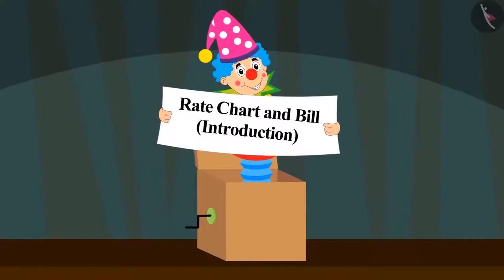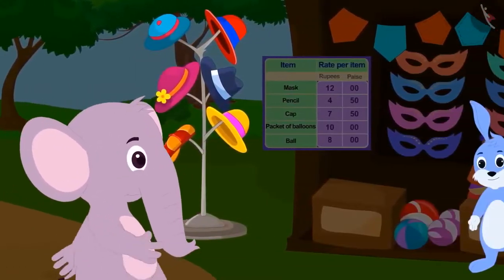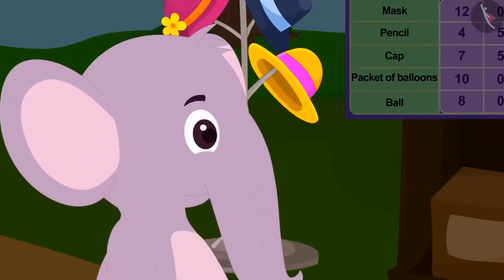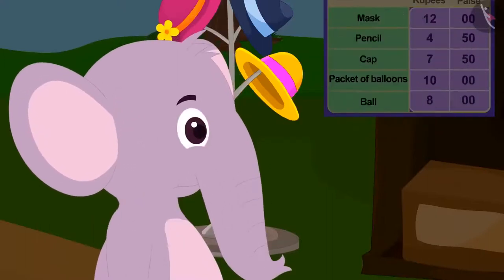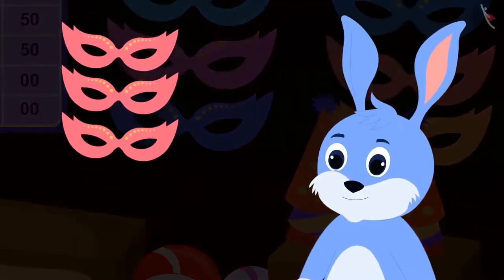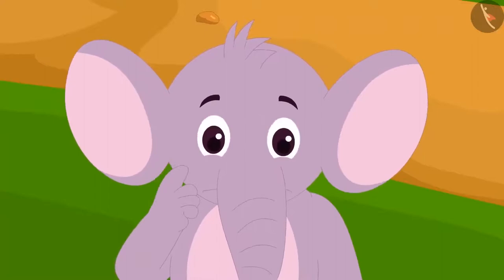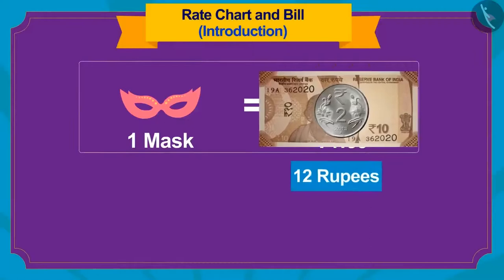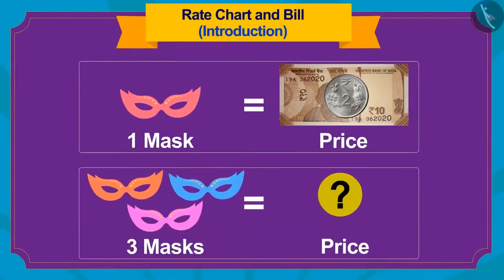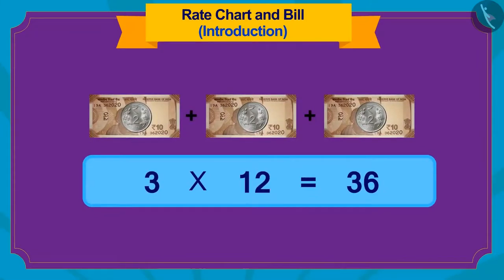In this video, we will learn about the rate chart and the bill. Today, Appu has come to Banni's stall to buy gifts. Banni told him one mask costs 12 rupees. Appu asks for 3 masks. Children, how did Banni find the price? The price of 1 mask is 12 rupees — to find the cost of 3 masks, we use multiplication: 3 times 12 equals 36 rupees.